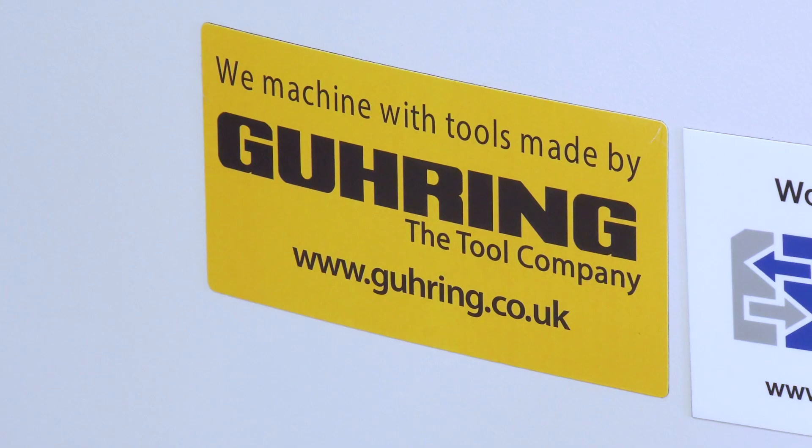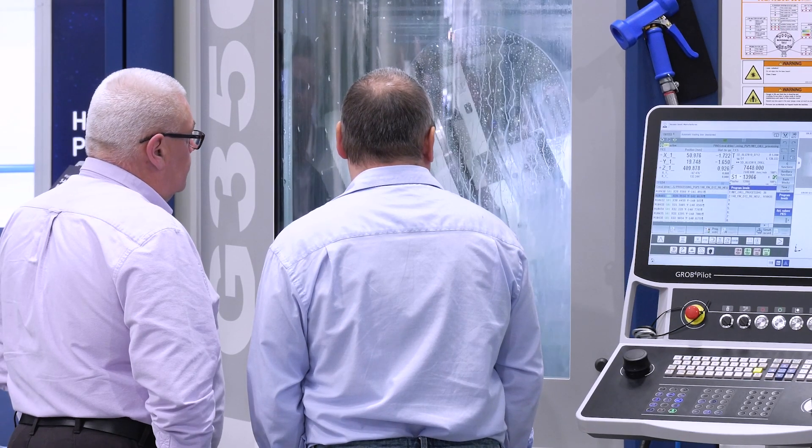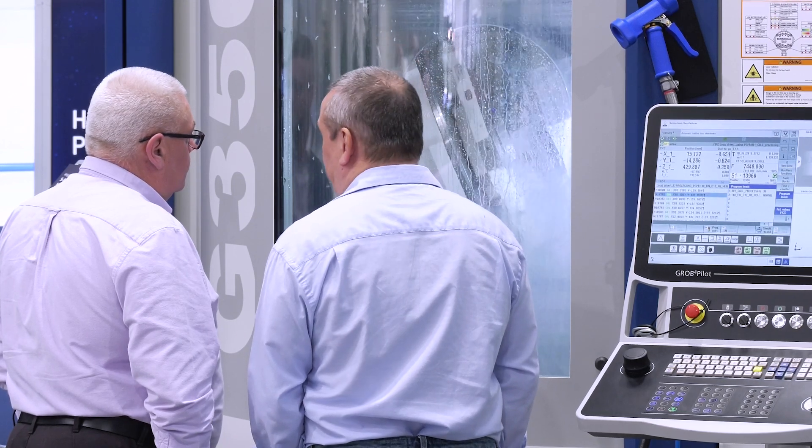We've been working with Grob for a number of years now. We've got one of their machines at our facility in Birmingham — the G350 — so that we can support Grob's customers as well as our own customers with offline trials and offline machining facilities. We've got a global partnership as well, with a subsidiary just outside the Grob Mindelheim plant, so it's a strong global relationship.